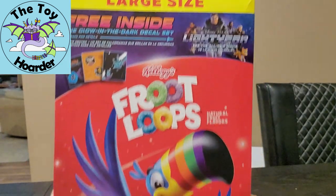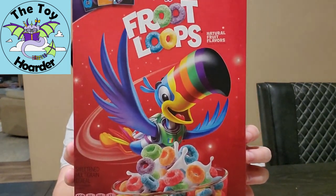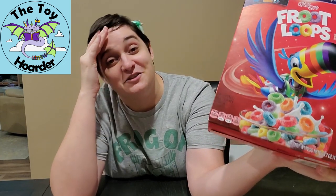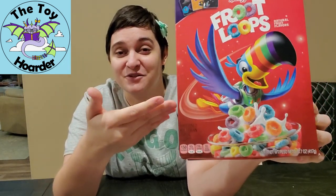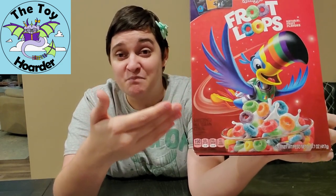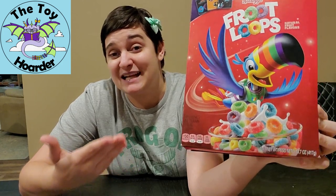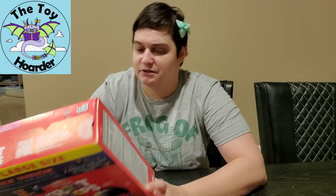Let me show you guys the box up close. This is from the large size of Fruit Loops. I love this box design — beyond wanting the cereal toys for Lightyear, I mainly was super in love with Toucan Sam with a space ranger torso piece and jet pack. That's awesome! There are also several other cereals that have this promotion.